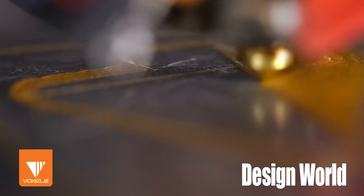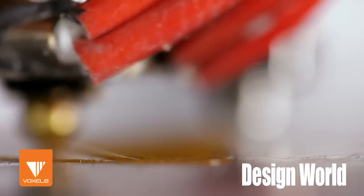I'm Lee Teschler with Design World Magazine. I'm here with Kyle Dumont from Voxel8. Voxel8 makes machines that print printed circuit boards, and they do a pretty good job of it too.